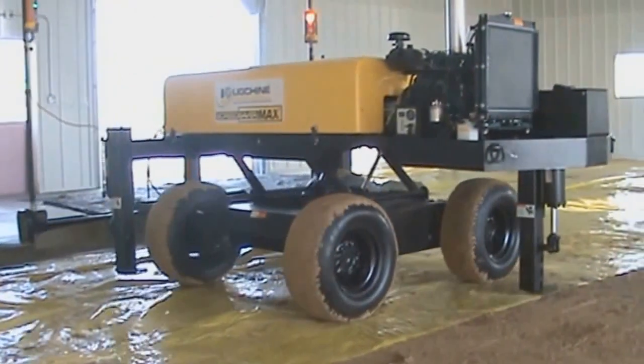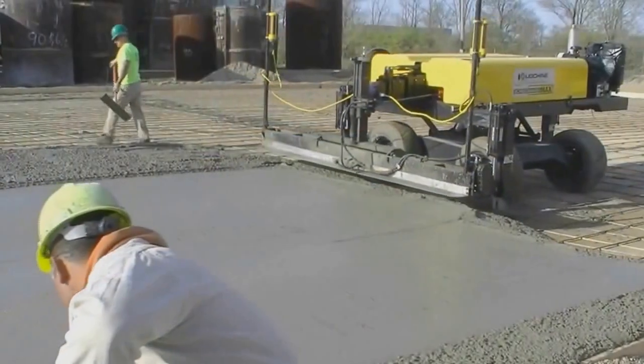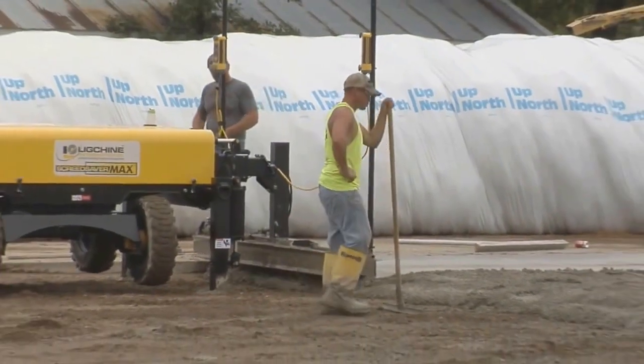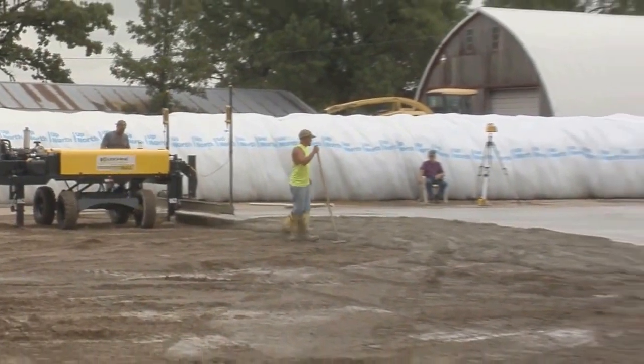Screed Saver Max is a very versatile machine. You can screed on poly, wire mesh, single, or even double matte rebar. Max is a 100% automatic laser leveling machine making adjustments at the rate of eight times per second, resulting in FL numbers in the 60s.